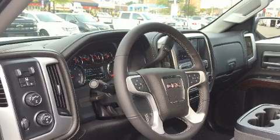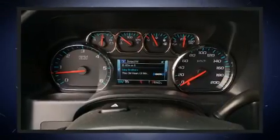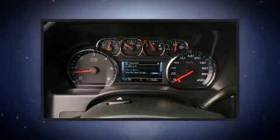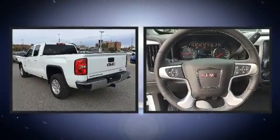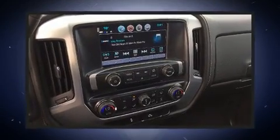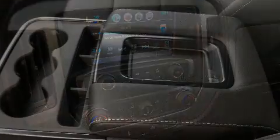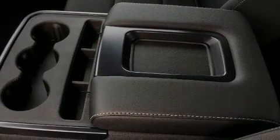With high-intensity discharge headlights illuminating your path, you'll always appreciate maximum visibility. Premium sound drives six speakers, providing you and your passengers a sensational audio experience. Passengers are protected by various safety and security features, including dual front impact airbags.